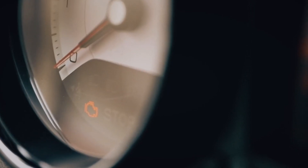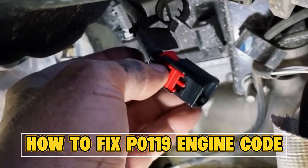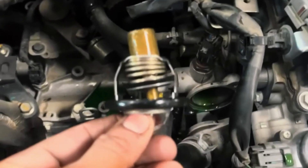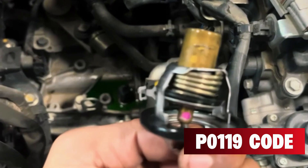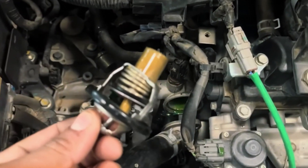Your engine's sending mixed signals, and that little sensor glitch could cost you big time if ignored. Stick around to uncover the real cause of the P0119 code and learn how to fix it before it turns into a bigger problem.